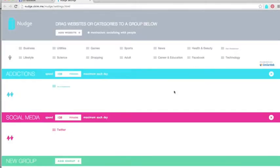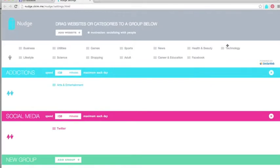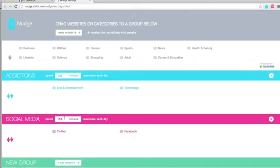You drag each type of site you waste time on into groups, then set how many minutes per day you want to spend on each group.